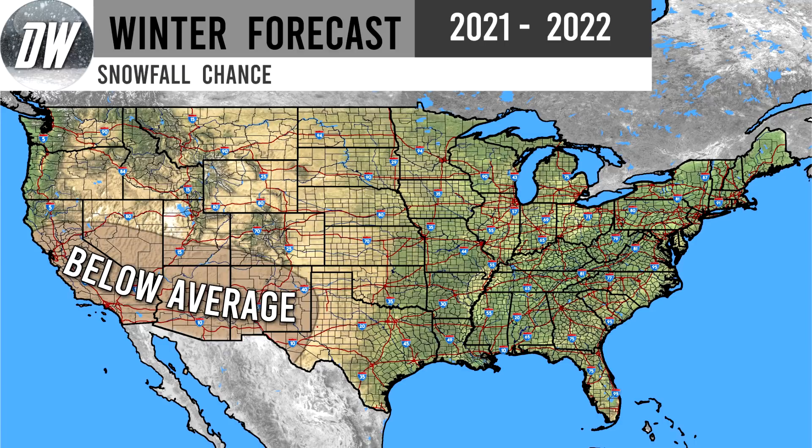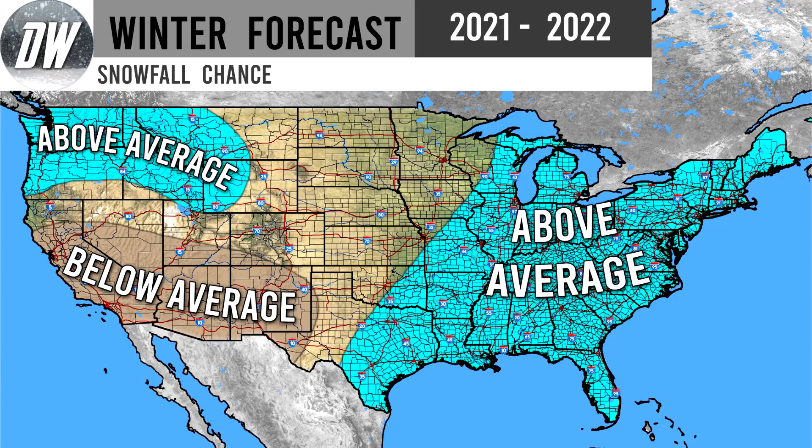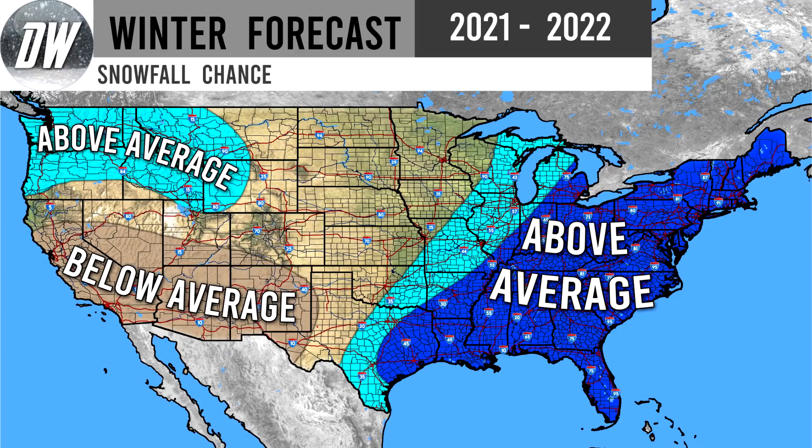We're expecting below normal snowfall chance for the southwest. For the northwest, we expect above normal snow chances because that active storm track with slightly below normal temperatures is certainly going to lead to more chances at snowfall. For the eastern half of the country, with below normal temperatures and above normal precipitation, that is a recipe for above normal snow chances. We even have a higher shade for a lot of the Gulf states — an even further above normal snow chance. Obviously they're not very likely to see snowfall, but the chance is going to be above normal from what is typical. The Mid-Atlantic, Ohio Valley, and New England states are also included.